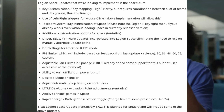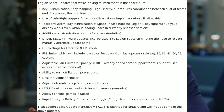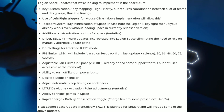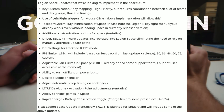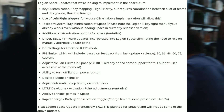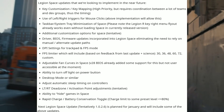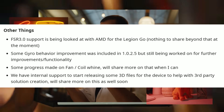Also included: adjustable fan curve in Space, ability to turn off light and power button in desktop mode, automatic sleep timing on controllers, LT/RT dead zone activation point adjustment, ability to hide games in Space, and rapid charge battery conservation toggle. The next Legion Space update is planned for January — pretty exciting to see more stuff coming.